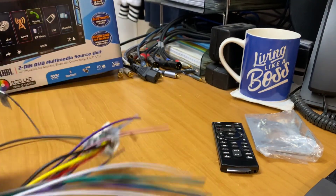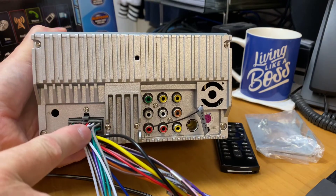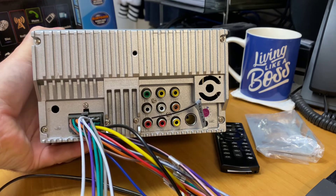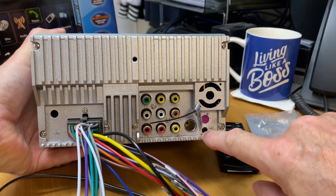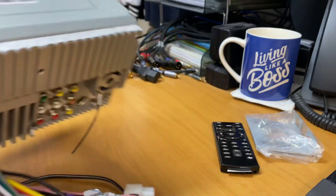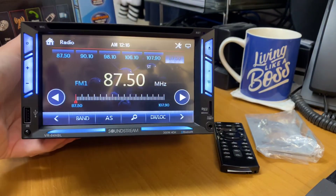We'll just spin the unit around so you can see on the back here — you've obviously got the plug which you'll wire into your vehicle, and here you've got your outputs: video, reverse camera, subwoofer out, and antenna. There is also an option to add a microphone if needed, though it does have built-in microphones on the front — you can just see the mic is right there.